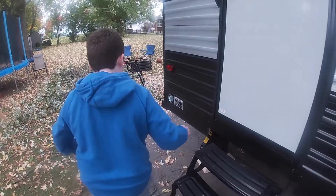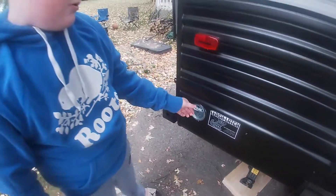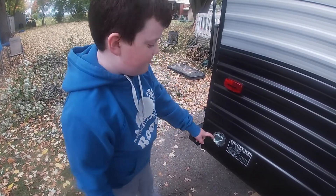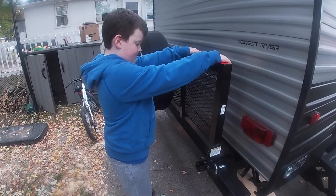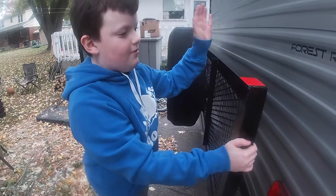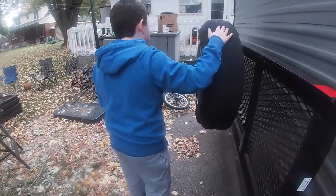We've got a leash hookup for dogs so you can safely secure your pet. Over here we have a rack where you can store your bike, your generator, and other stuff you may want to bring with you.